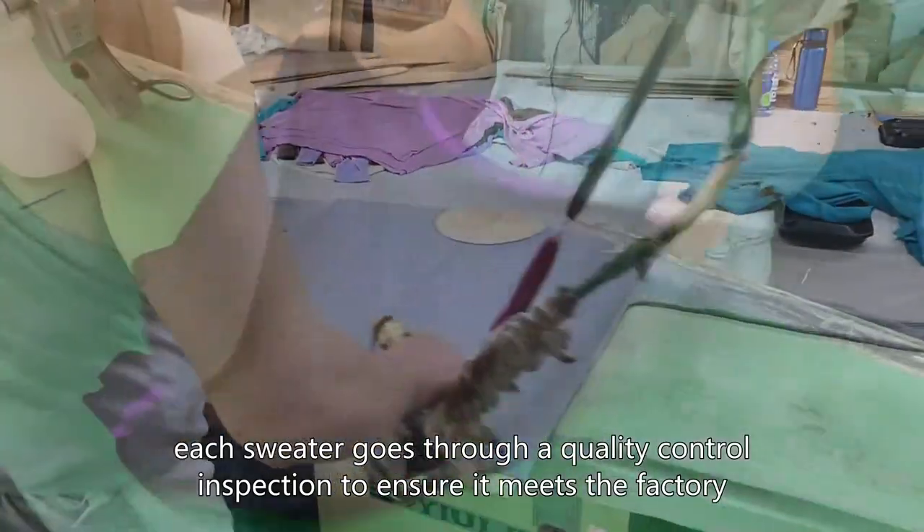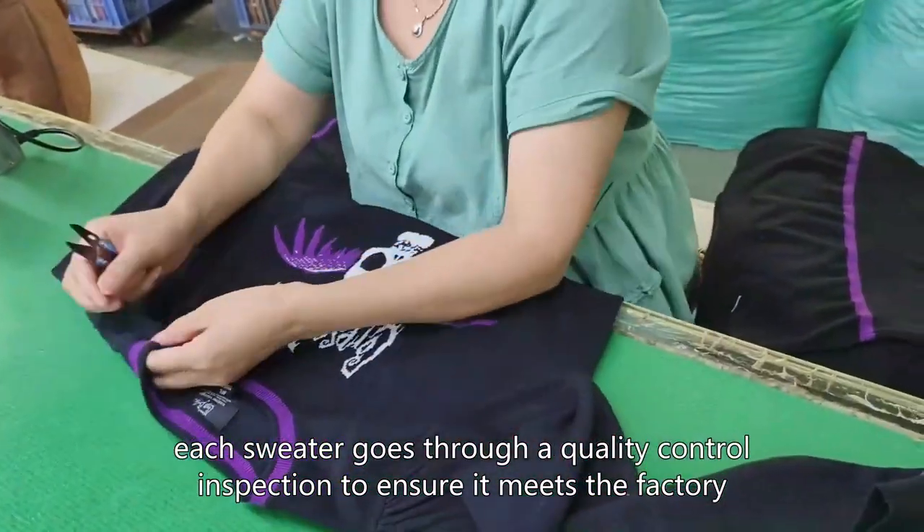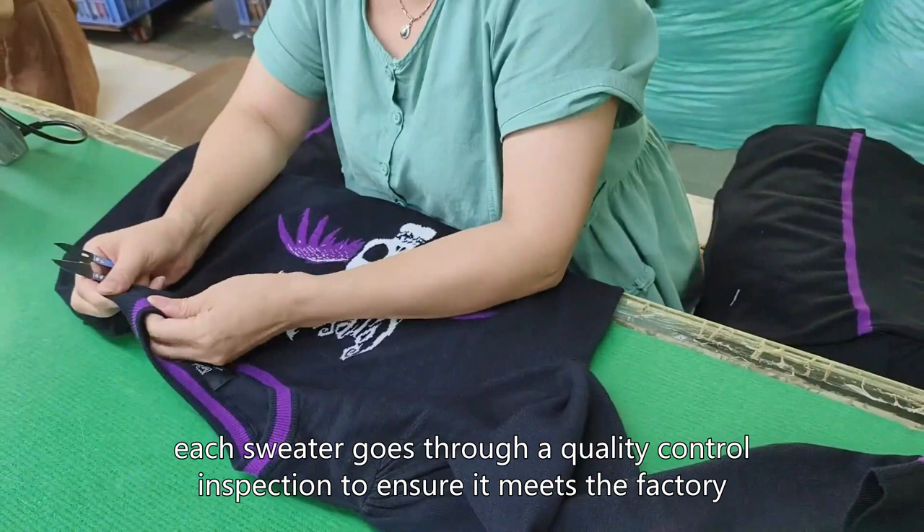Finally, each sweater goes through a quality control inspection to ensure it meets the factory's standards. Once approved, the sweaters are packaged and shipped to the customer.